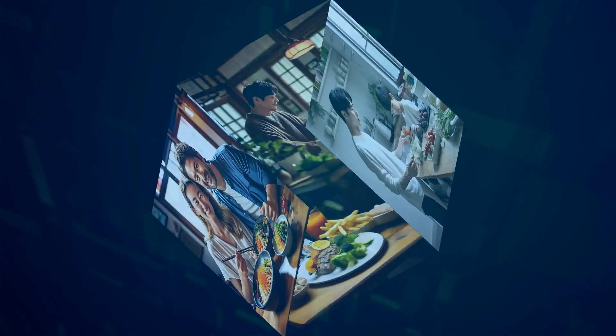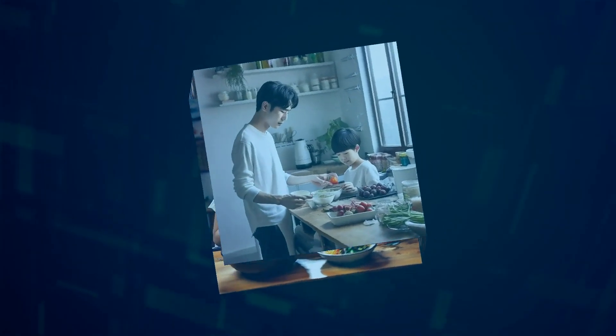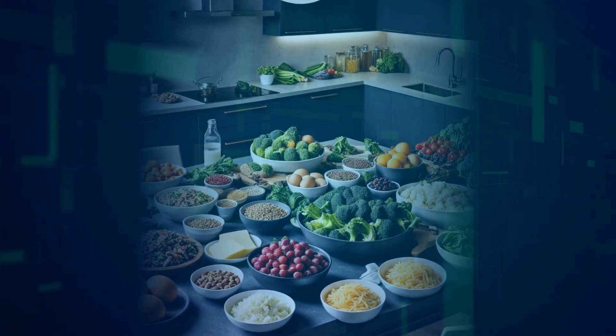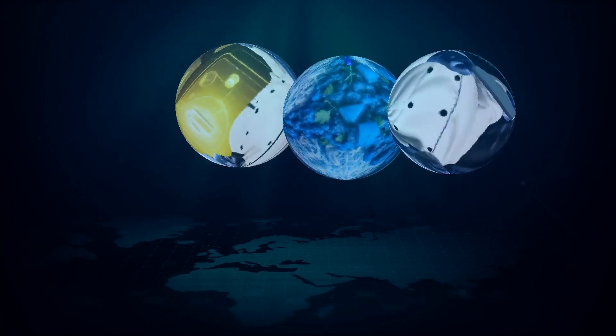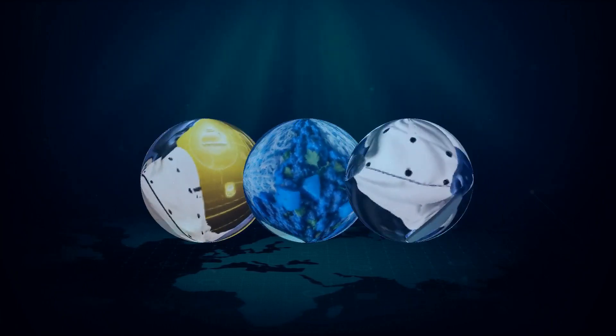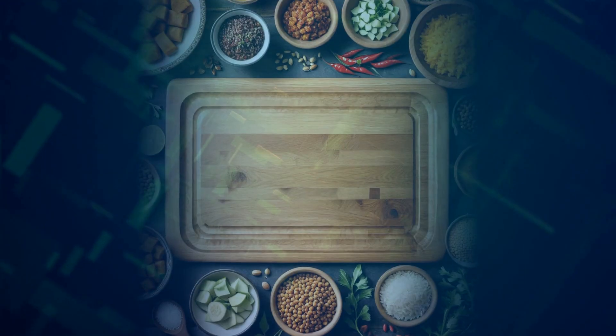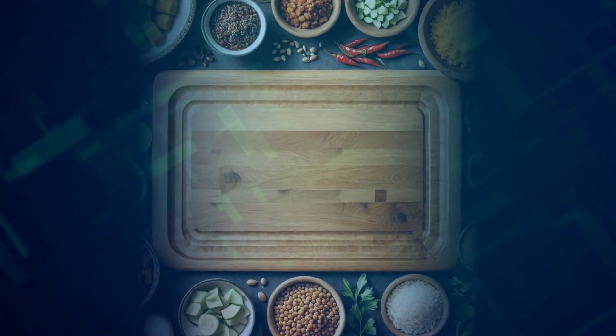Samsung's vision for this app goes beyond just cooking. Soon, Samsung Health will be integrated with Samsung Food, meaning your BMI, body composition, and calorie intake can be synced to offer diet management suggestions. Coming up in 2024, Vision AI will allow Samsung Food to recognize food items and meals just by taking a picture, providing nutritional information and suggesting recipes using the identified ingredients.